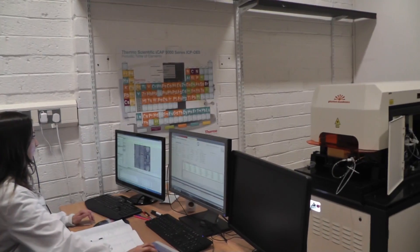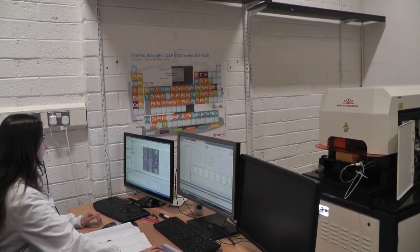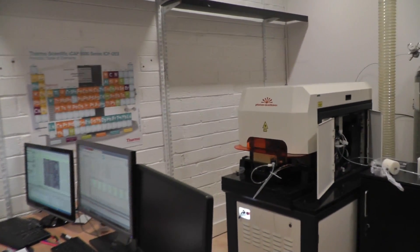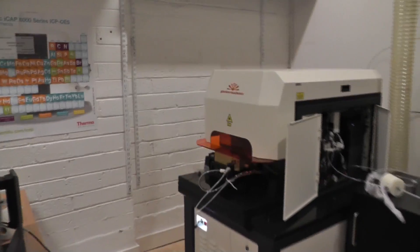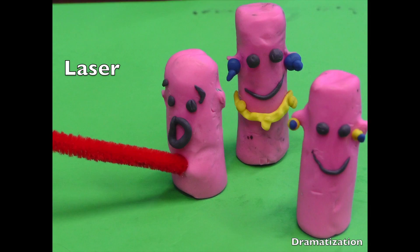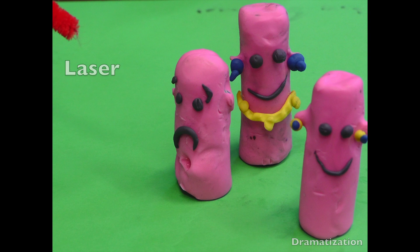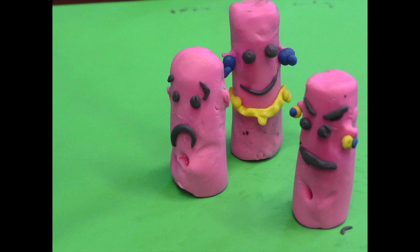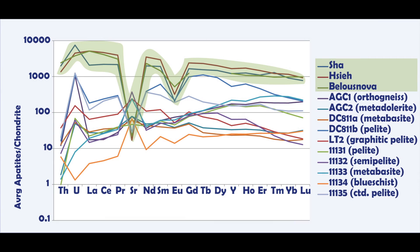I analyze 20-25 apatite grains from each rock using mass spectrometry coupled with a laser ablation system. A small amount of apatite is ablated by the laser and then transported into the ICP-MS to be analyzed. After analyzing the samples, I reduce the data and plot the trace element results into chondrite normalized spider diagrams.